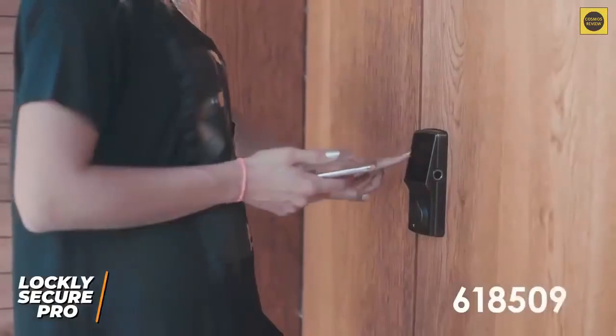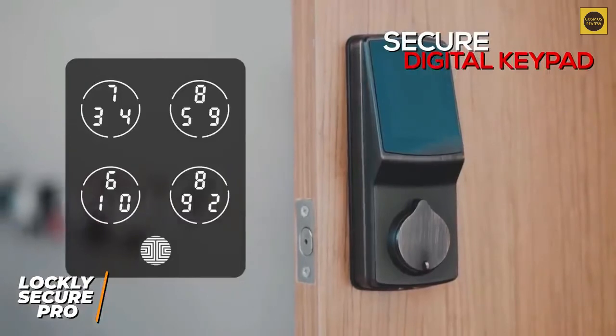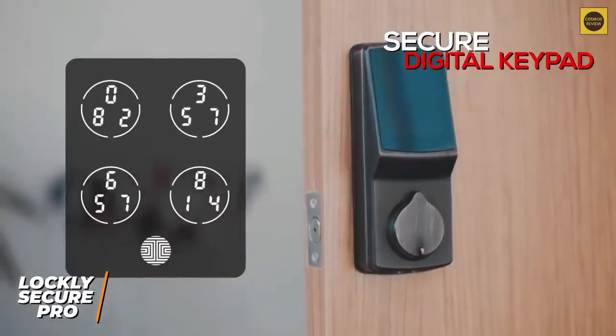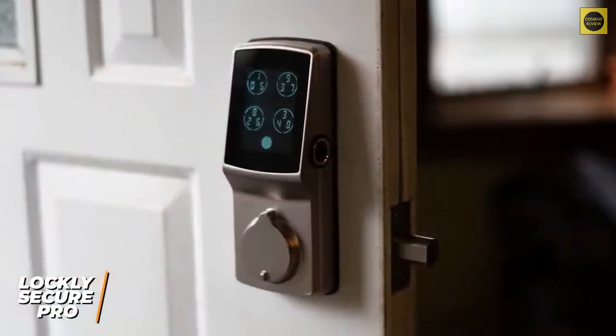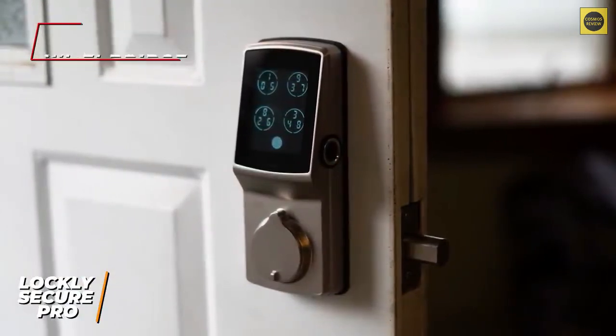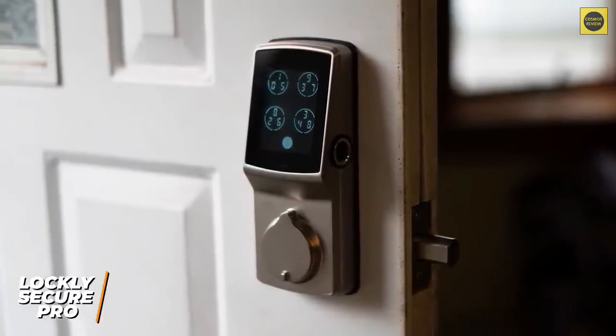It has a secure digital keypad that uses six to eight digit access codes. While the glass display is prone to collecting fingerprints, it rearranges the numbers each time to deter potential thieves. Unlike the less expensive Plus model, it comes with a Wi-Fi bridge to connect to your home network. The four double-A batteries deliver an impressive runtime of around 10 to 12 months, though this varies depending on usage.